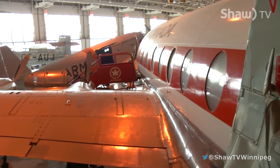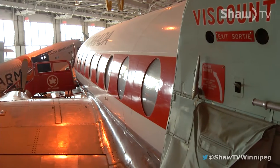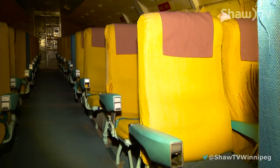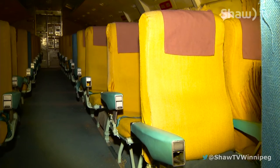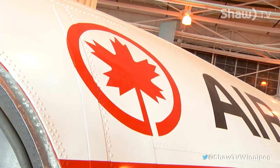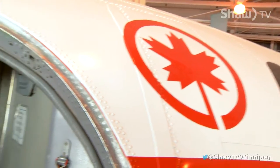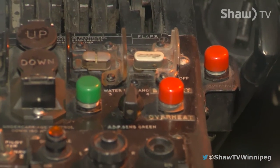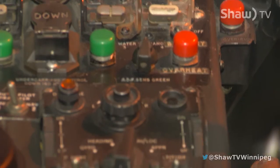Welcome back to Go On Shaw TV. We are at the Royal Aviation Museum of Western Canada, standing in front of the Viscount. This is what passenger travel looked like in the early 1950s to the 1970s. This plane was built in the 1950s in England, and Canada was the first country in North America to adopt these first jet-powered passenger planes, the Vickers Viscount.